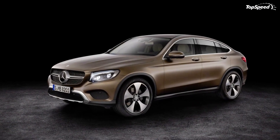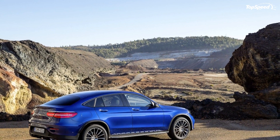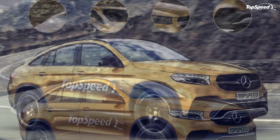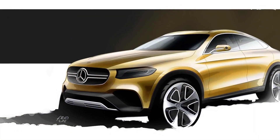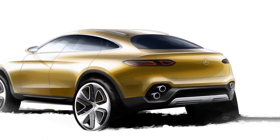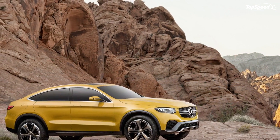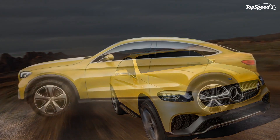The GLC300 is also available with red MB-Tex upholstery as an option. The instrument cluster features a two-gauge layout with the speedometer on the left and the tachometer on the right. In the middle there is a small TFT display screen serving as a driver information center. Perched on top of the center stack is a semi-integrated infotainment display screen, with several buttons below the three central air vents and a CD load area and audio control unit below that.